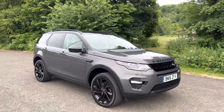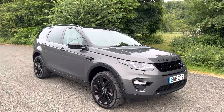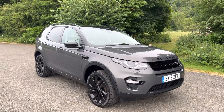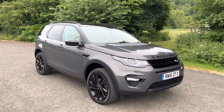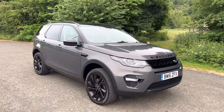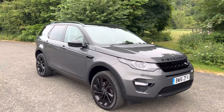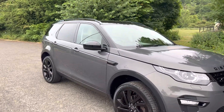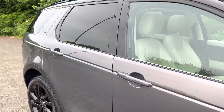Hello there and welcome to Redburn Motor Company. I'm here today with this very special 2016 Land Rover Discovery Sport HSC Luxury that has just arrived at stock. This is a two-owner car. The last owner kept it from March 2019 so they owned it just over four years. It's got a full service history with two Land Rover main dealer services and one independent.